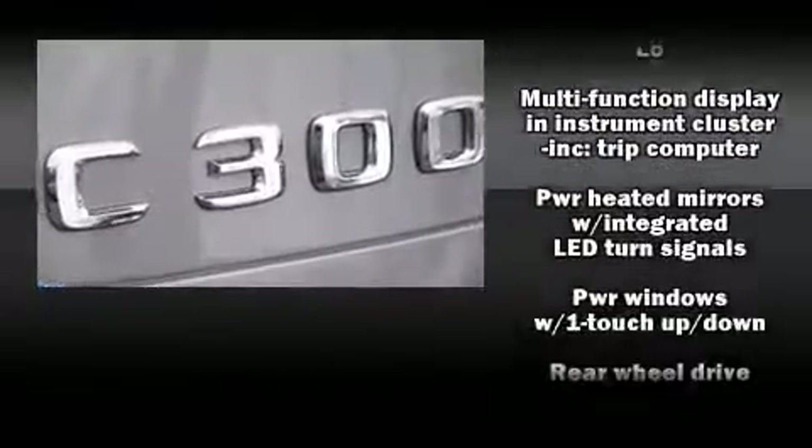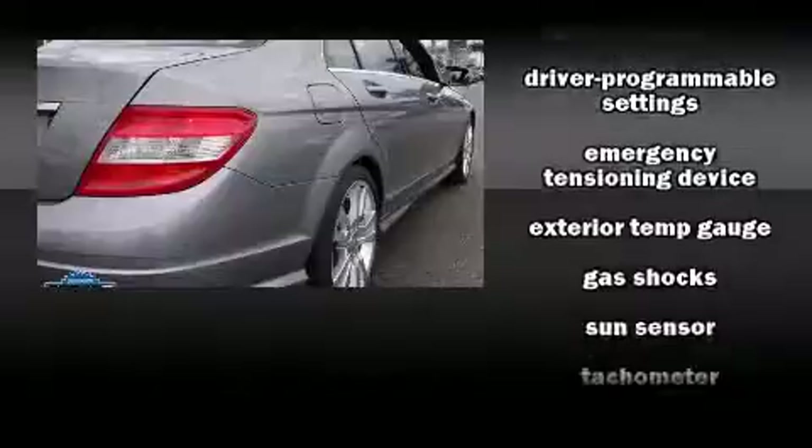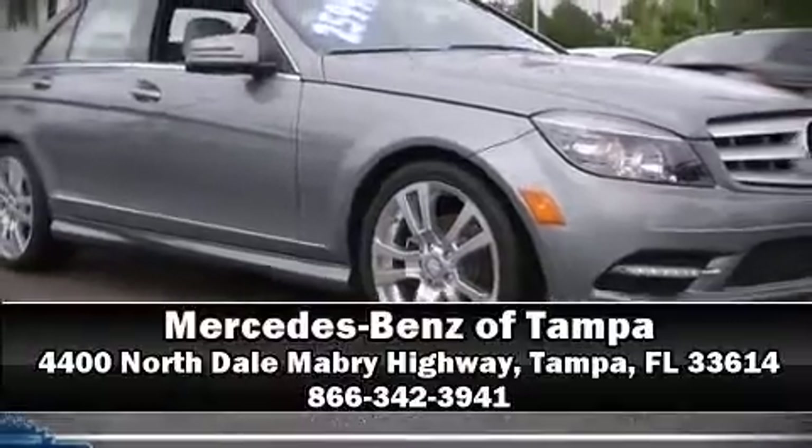This vehicle has achieved certified pre-owned status by passing Mercedes-Benz's comprehensive certification process. We have a skilled and knowledgeable sales staff with many years of experience satisfying our customers' needs. Call now to schedule a test drive.